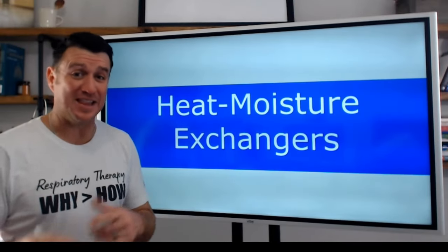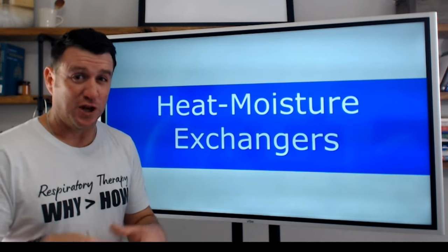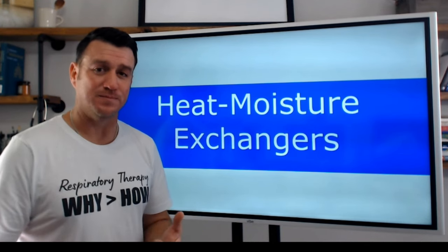What's up future respiratory therapists? In this video, we're talking all about heat moisture exchangers. What are they? How do they work? And what are some key things you need to know about them? Let's dive in.